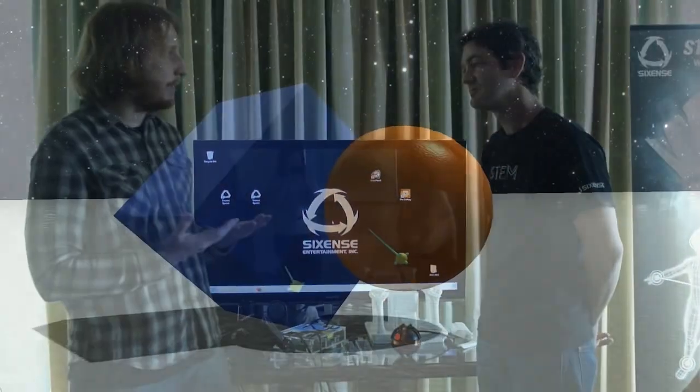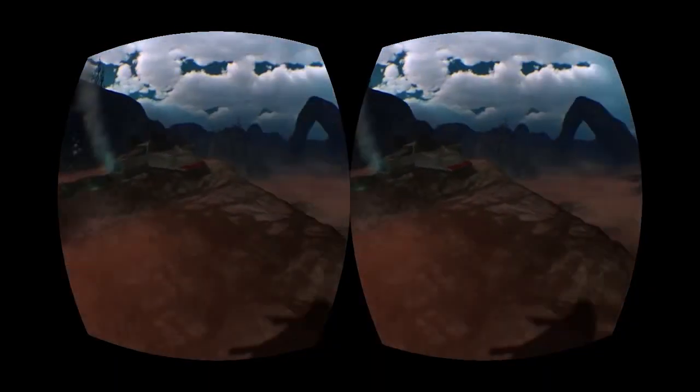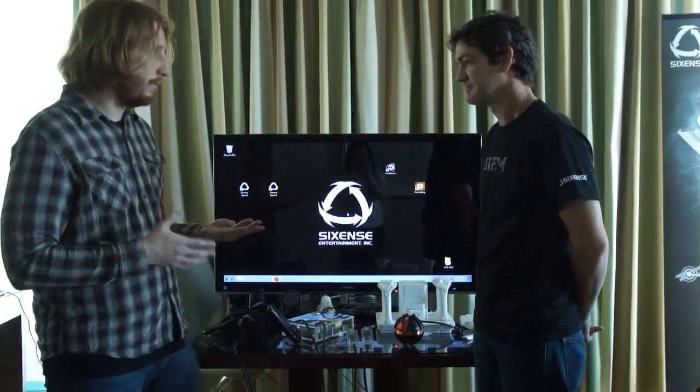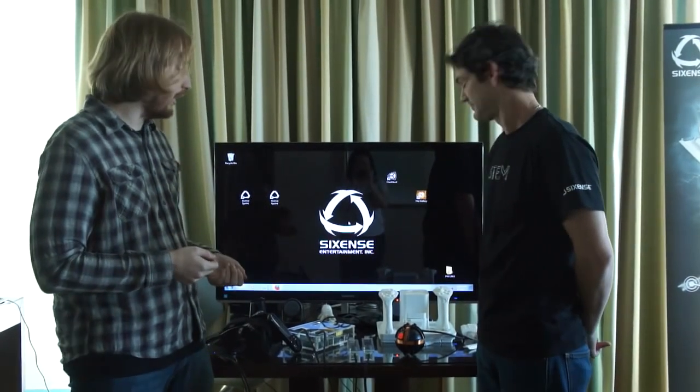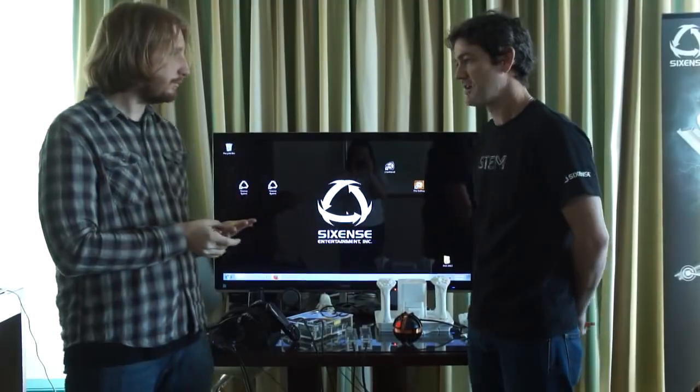Demos were also shown for 3D modeling software and lots of games. It's a very exciting evolution on traditional 3D tracking from the previous technologies Sixth Sense has worked on, and it's hitting Kickstarter today. Backers can get a starter system for $199.